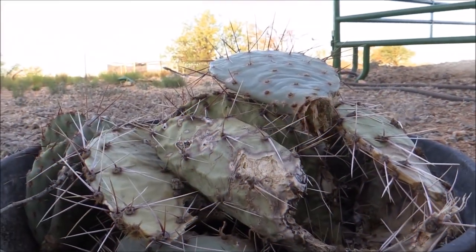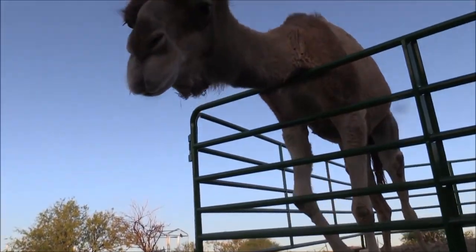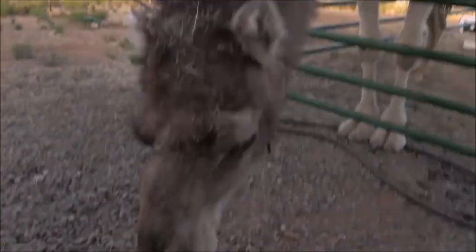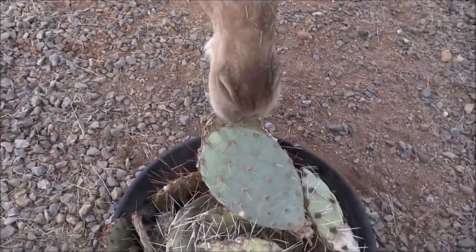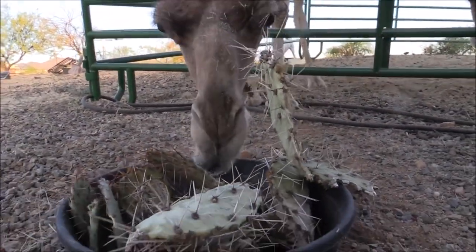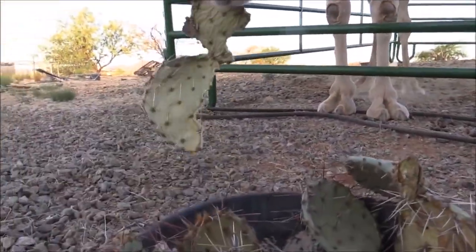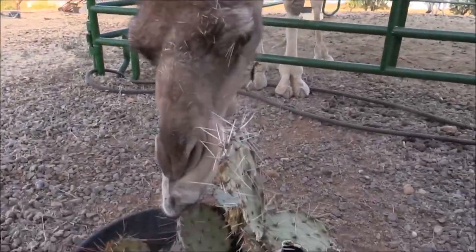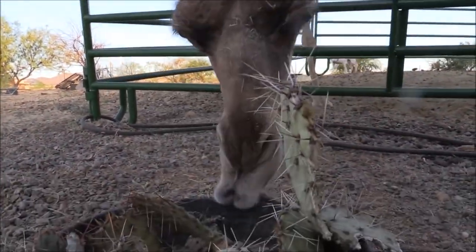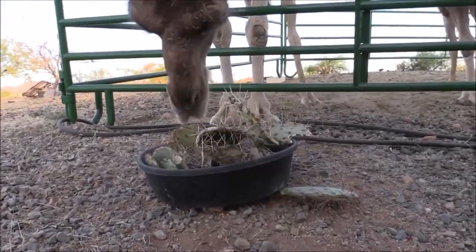Being desert animals, you might think that camels don't really have enough vegetation to go around with in the wild. Well, you'd be surprised to know that eating cactus for camels is like an everyday thing for them. Cactus may be eaten by camels because papillae are the cells that coat the inside of their lips. When they consume the cactus, the papillae protect them from injury by allowing food to travel in one direction, directly to the stomach.